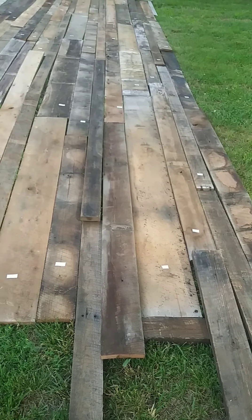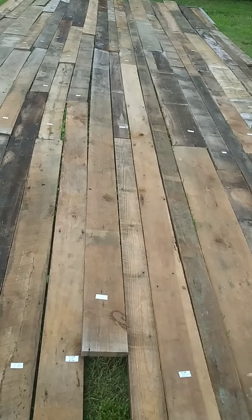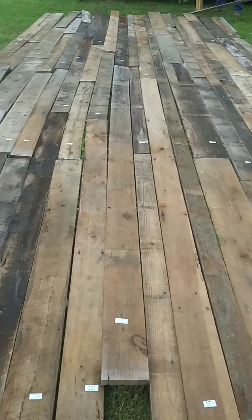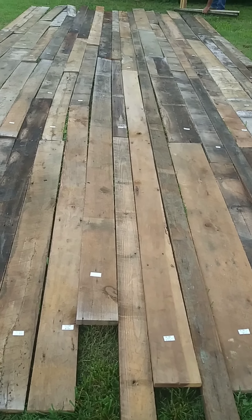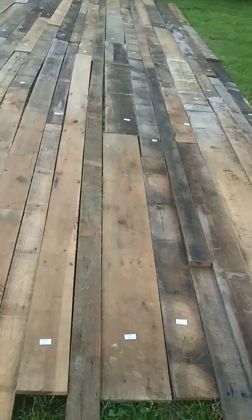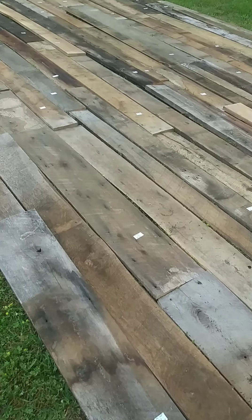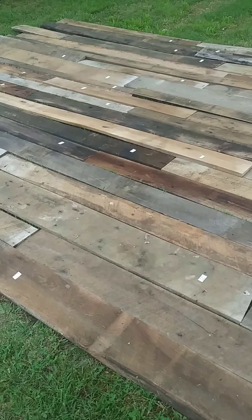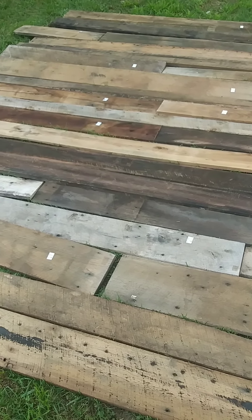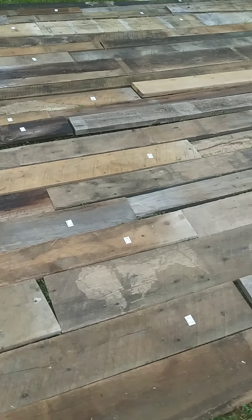We've got this customer's wood pulled and laid out, and I have just texted him a picture of it. Now we are getting ready to pick it up, stack it up, write up his invoice — you can see each board is tagged, so they're all inventoried. We can figure up a total and have his invoice ready, and we can do this for you. This is approximately 250 square feet, which would be like a 10 by 25 foot space. We will also deliver for a delivery fee — we can pull the wood, text you pictures, text you a total, and we deliver outside of Tennessee as well.